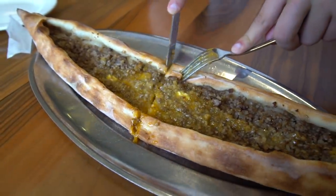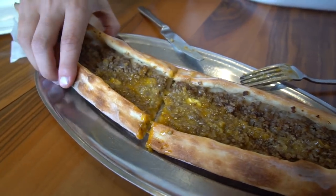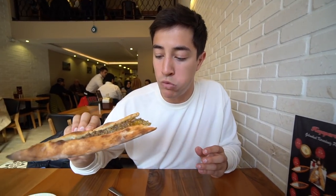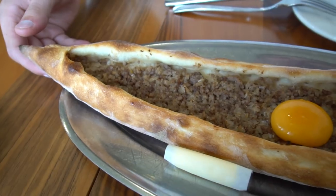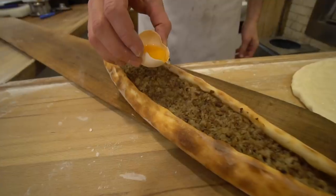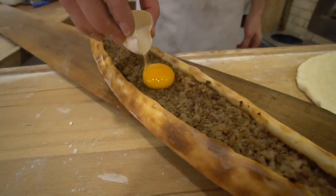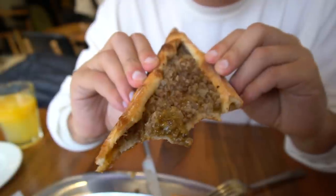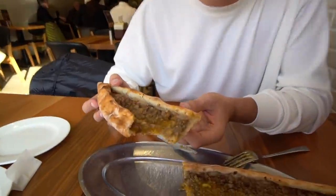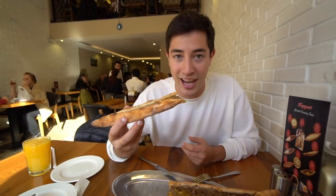I'm just going to pick this up and take a bite. That just coats your entire mouth — the butter, the egg, the oily ground beef, and then that crisp hearty bread holding it all together. Man, that just completely coated my mouth — almost like umami. Let me go in for one more bite. I know I'm supposed to cut this up and eat it properly, but I can't wait — it's too good.